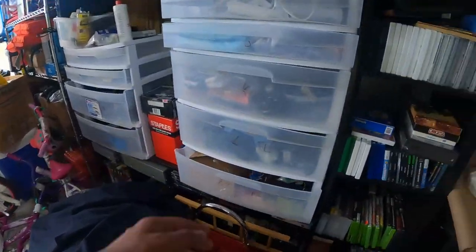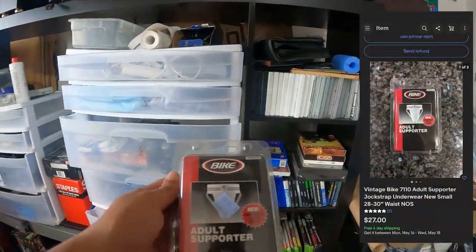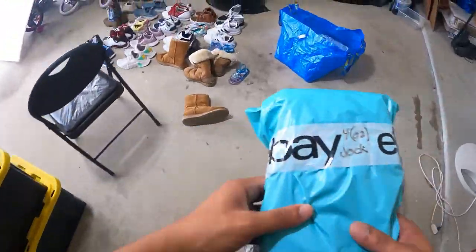Next one is gonna be in this bin and it's an adult supporter. You can see I paid four dollars for it and it sold for $24.27 free shipping.